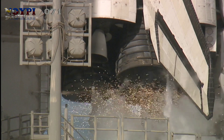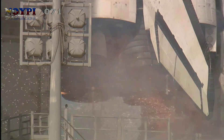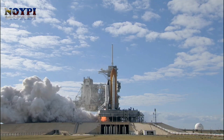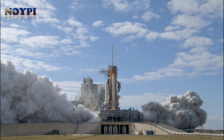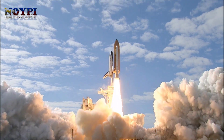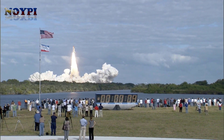Team NS: 10, 9, 8, 7, 6, 5, 4, 3, 2, 1, 0 — and liftoff of Space Shuttle Atlantis on a mission to build, resupply, and to do research on the International Space Station.